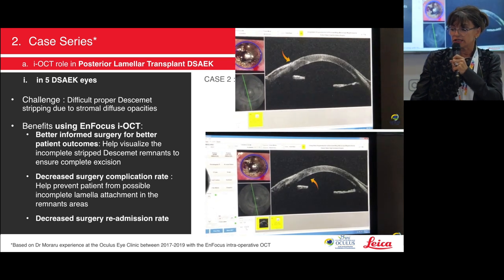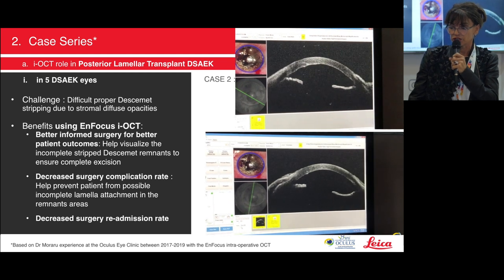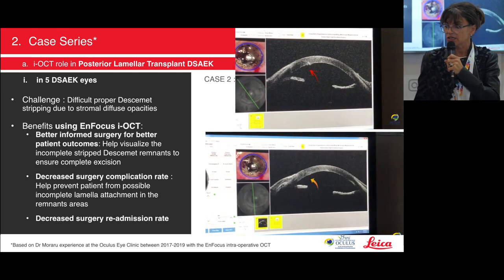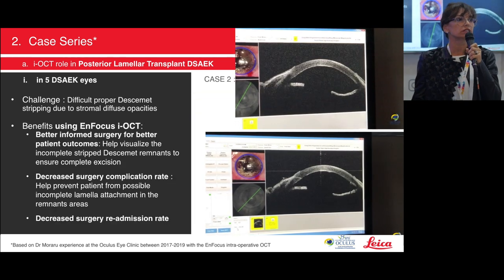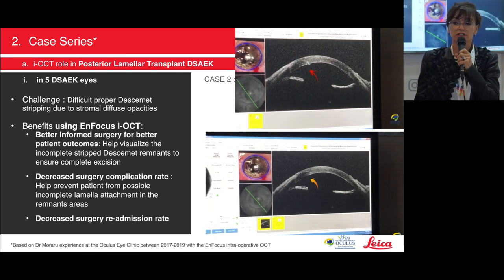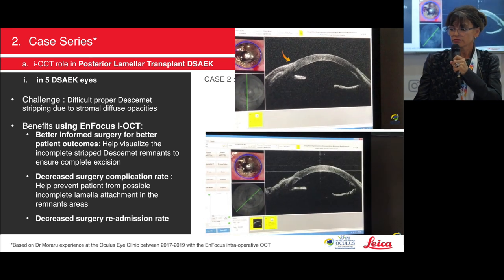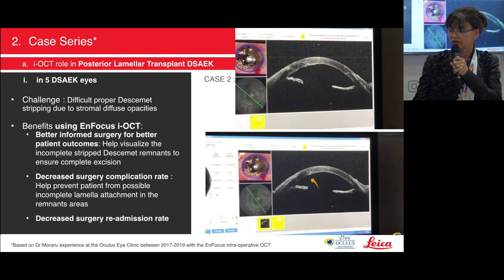In another case, similarly indicated by the red arrow, there was a bump remnant of stroma and Descemet which really needed to be removed. Otherwise there was a risk of not fully and correctly stacking the lamella to the stroma. Again, OCT helped me clean everything — as seen in the lower video with the yellow arrow — leaving it completely clean.